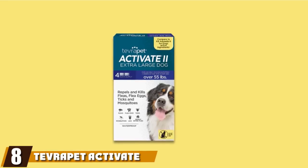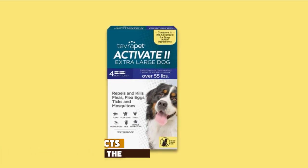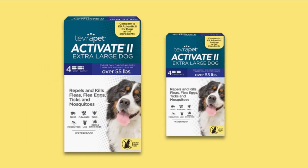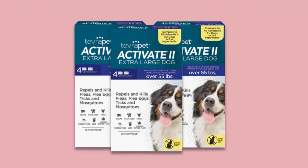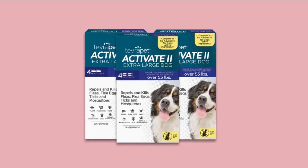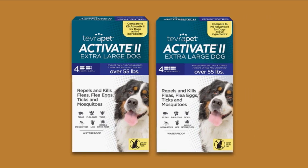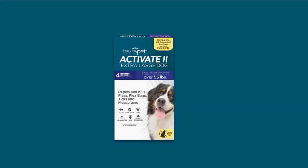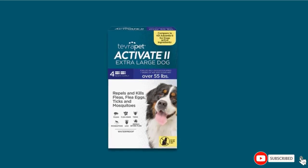The number eight position is held by Tevra Pet Activate II Flea Killer. With Tevra Pet Activate II Flea Killer, you are guaranteed a swift and sure remedy for those nasty bloodsuckers. This vet-quality remedy boasts a combination of proven active ingredients such as imidacloprid, permethrin, and pyriproxyfen, all of which put an end to fleas, ticks, mosquitoes, and biting flies in one swift go. Designed for dogs over 55 pounds and older than seven weeks, and also available for small and medium breeds, this four-month supply is easy to apply, waterproof, fast-acting, and an affordable and efficient solution.